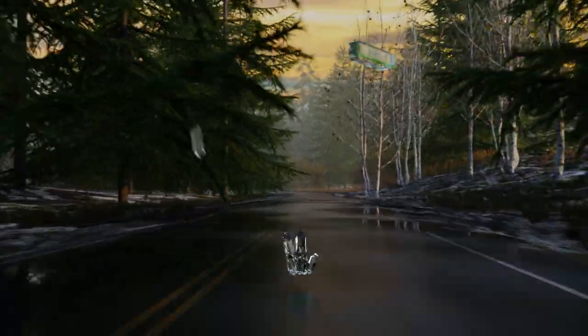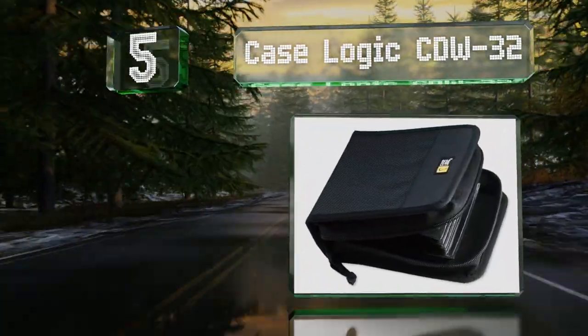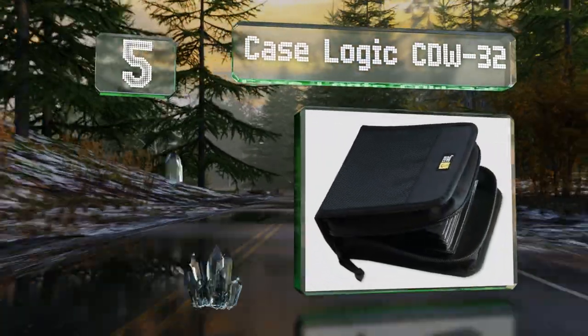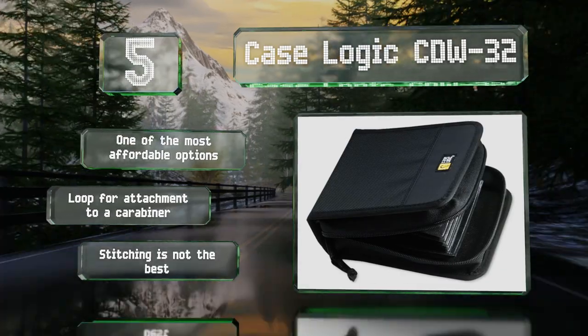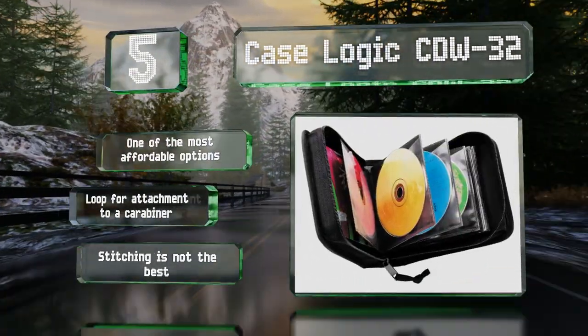Halfway up our list at number five, the CaseLogic CW32 is a solid choice for those who only need to transport a small collection. Its compact size is perfect for a glove box or carry-on bag and the exterior padding should provide a moderate amount of protection against drops. It's one of the most affordable options and includes a loop for attachment to a carabiner, but the stitching is not the best.